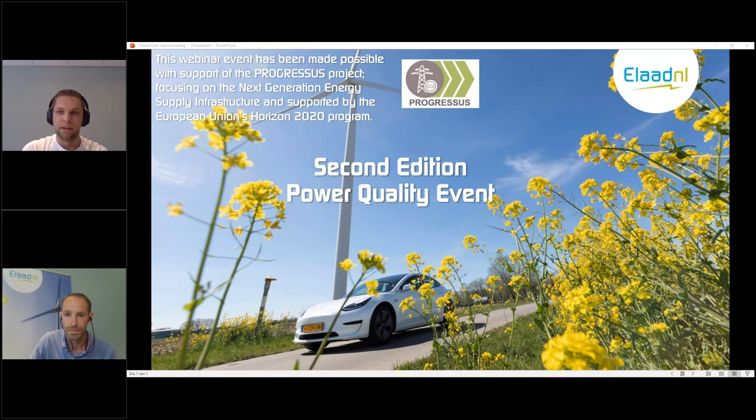He will give a nice presentation about the things we learned in the last year of testing EVs at the ELATNL test lab and share some best practices. If you have any questions for Thijs, you can ask them using the questions box of the GoToWebinar menu, and we can forward these questions to Thijs or email them afterwards. So Thijs, the floor is yours. Good luck with your presentation.